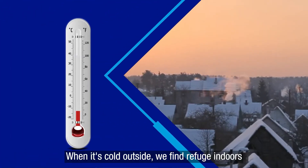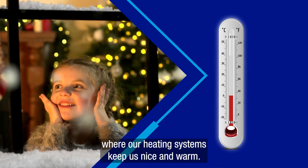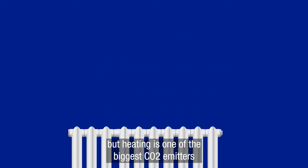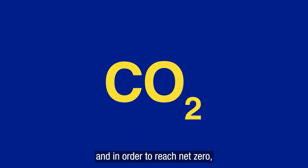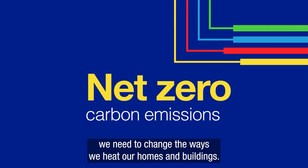When it's cold outside, we find refuge indoors, where our heating systems keep us nice and warm. It's a critical part of every home, but heating is one of the biggest CO2 emitters, and in order to reach net zero, we need to change the ways we heat our homes and buildings.